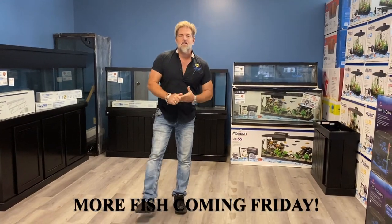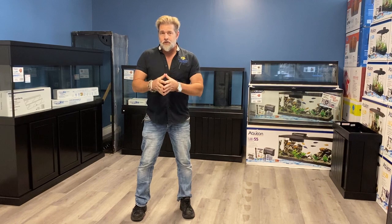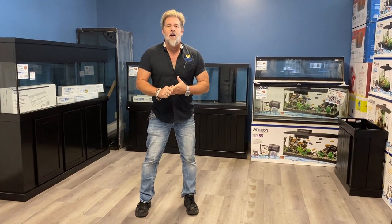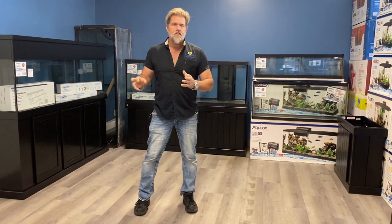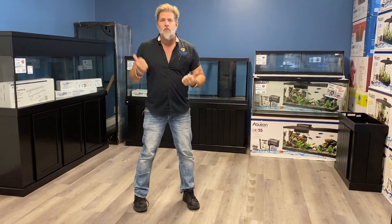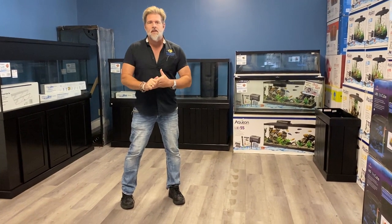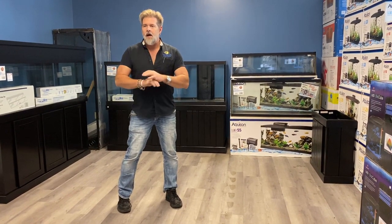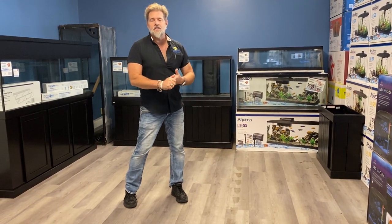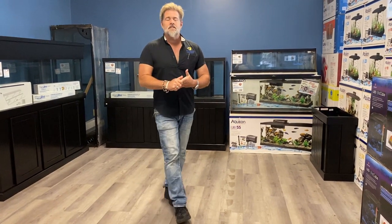Thank you everyone for watching this week's update. More details coming about the plant seminar next week. There are some special sales going on this week — we're going to start having a few different sales on tanks that you just have to come in and see. This is the room we've been working on as a showroom, and hopefully as we get closer to Christmas you'll be able to walk in and buy a complete setup already done, ready to go and take it home or have us deliver it. Have a great weekend, come see us, God bless, and I'll see you next week.